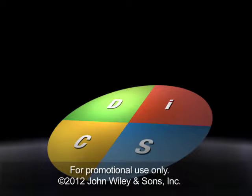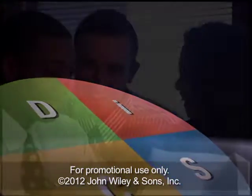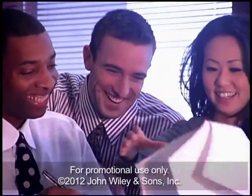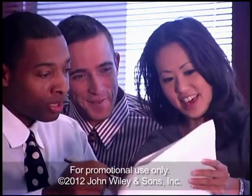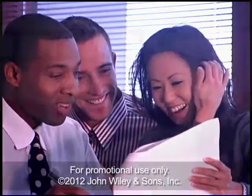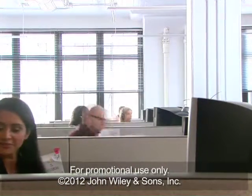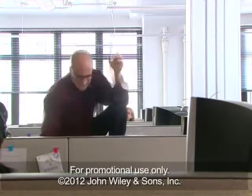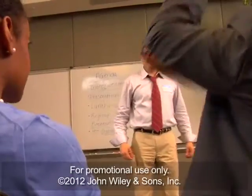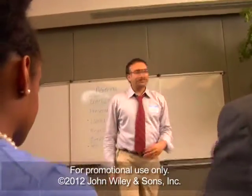Those with the D style enjoy the challenge of working with a manager who creates a sense of urgency. Other people you manage may tend toward I or influence. People with the I style are outgoing and lively. They love to be around people and their enthusiasm is obvious. They enjoy the spotlight and love getting recognition for their work, particularly if it's public recognition. Those with the I style thrive in a fun, colorful environment. They're talkative and appreciate opportunities to work with others.